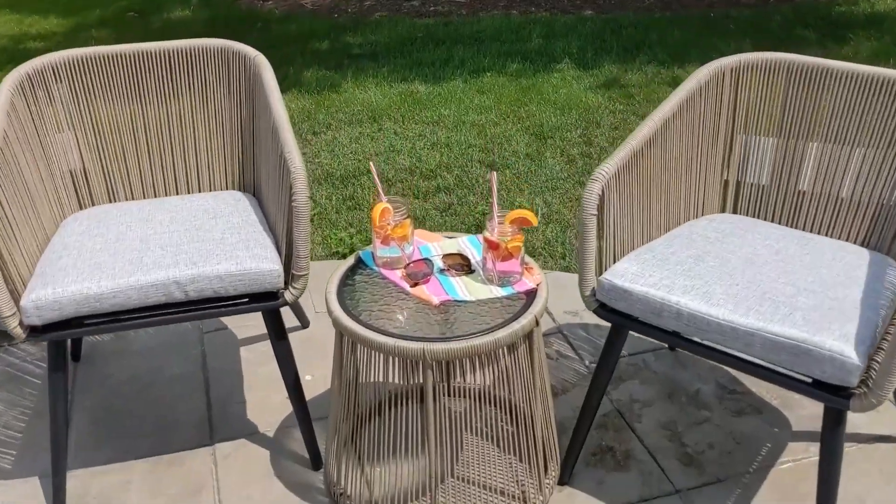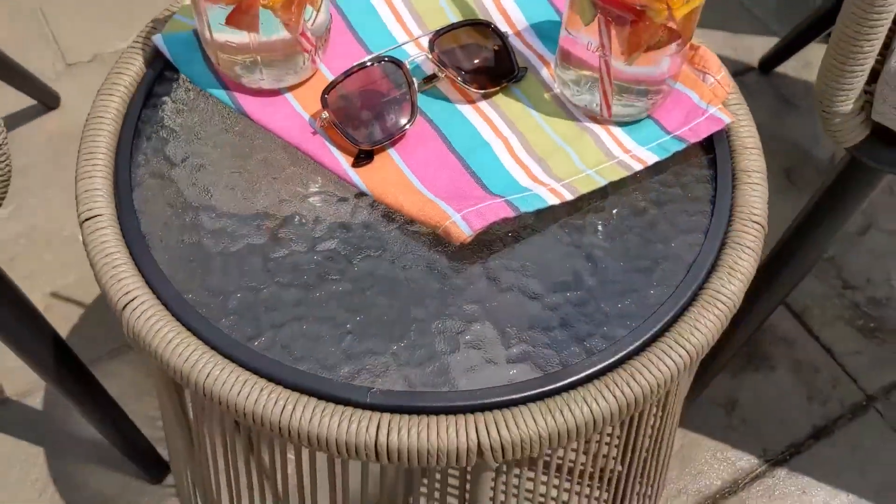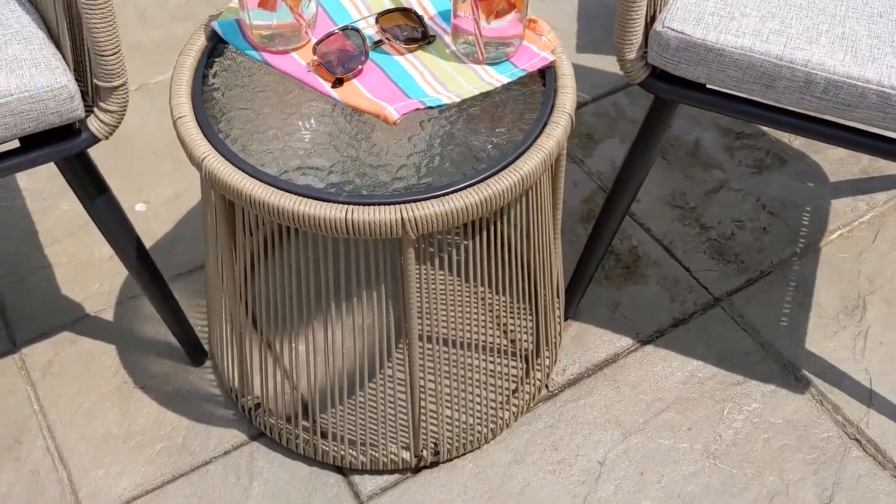This is the East Oak patio furniture set. This beautiful three-piece outdoor conversation set has hand-woven rattan wicker chairs with waterproof cushions.